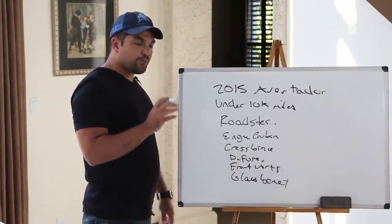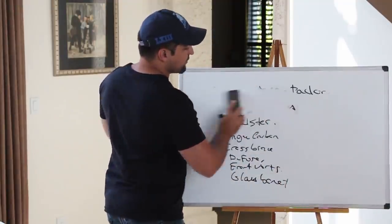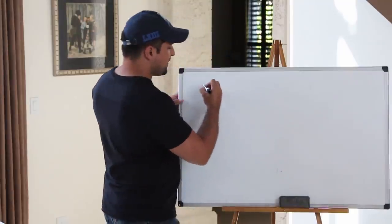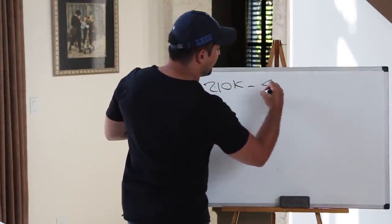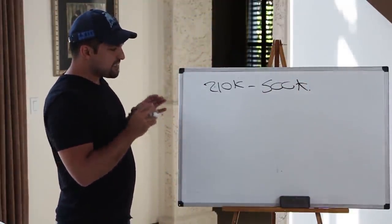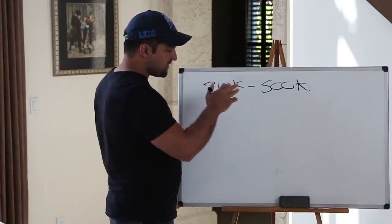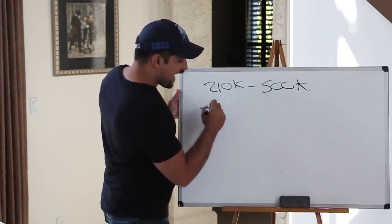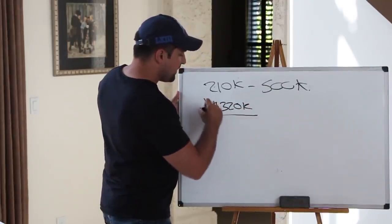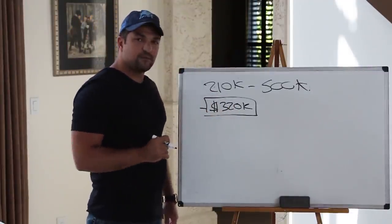Now let's look at price. The Aventador ranges from as low as $210,000 all the way up to $500,000. The median average price for a good, low-mileage Aventador Roadster fitting the criteria we're looking for is going to be roughly $320,000. Some of you will say you've seen them go cheaper at auction or listed for less — and that's possible — but history matters with these exotic cars.